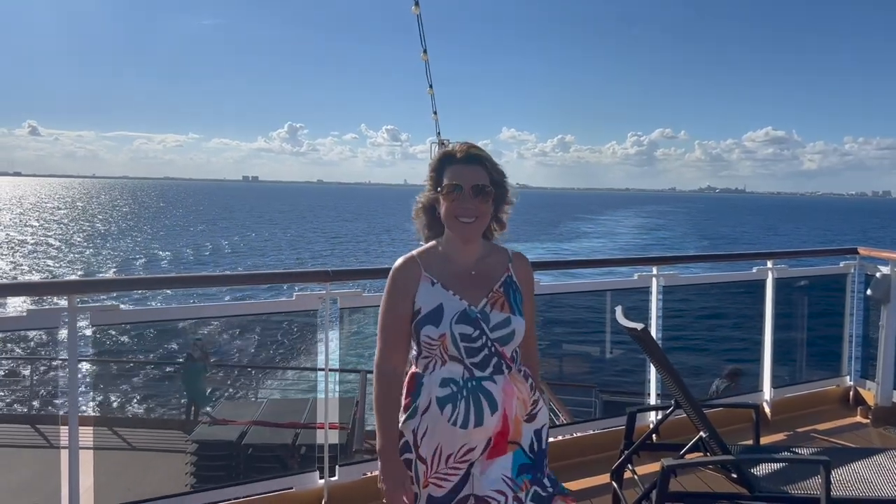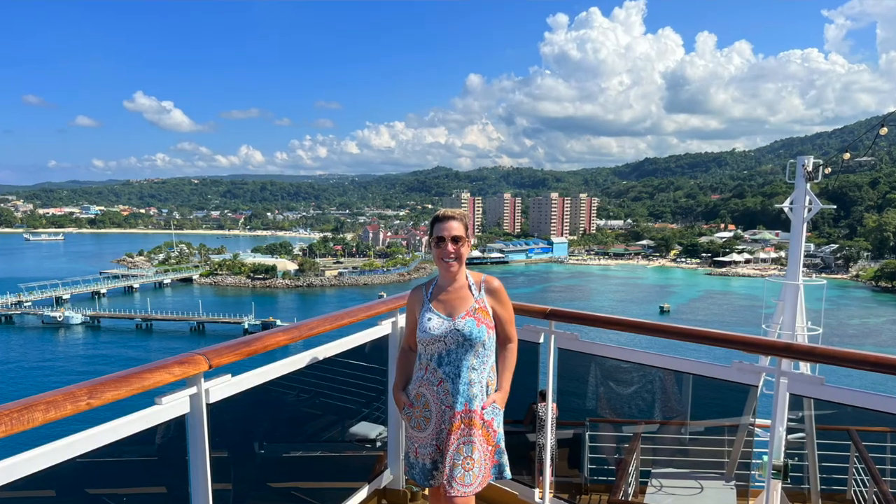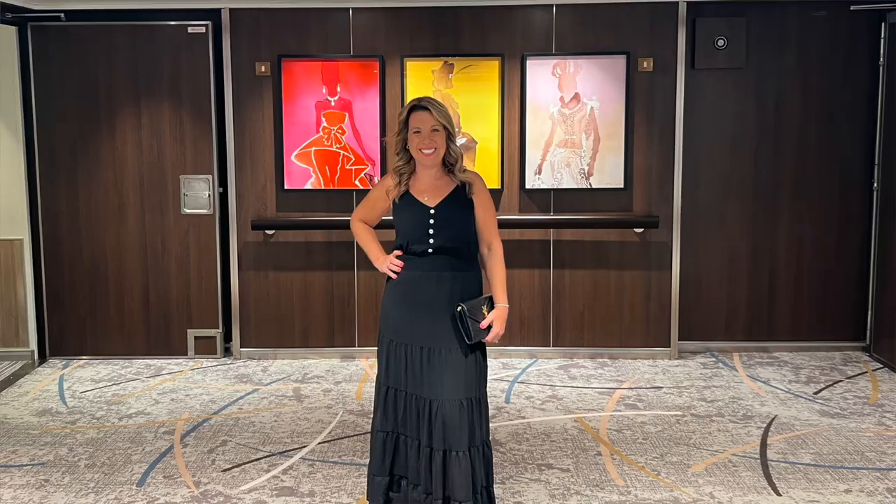Are you going on a Caribbean cruise and wondering what to wear for days when you're in port, days when you're on the cruise ship, as well as evenings that are both casual and formal? I've got you covered. I'm sharing with you all of the cruise outfits that I wore on my cruise from embarkation day through disembarkation.